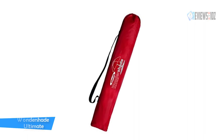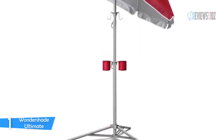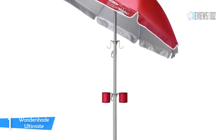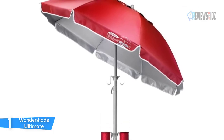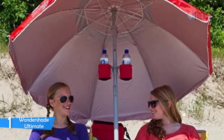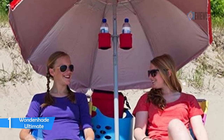Number 1: Wondershade Ultimate Umbrella. The Wondershade Ultimate Umbrella is a portable, lightweight sunshade that tames the sun by blocking 98% of harmful UV rays. It is easy and quick to set up in less than a minute. Wondershade is beach ready — easy to carry, set up, and take down — with no need to buy extra accessories to use it at the beach.